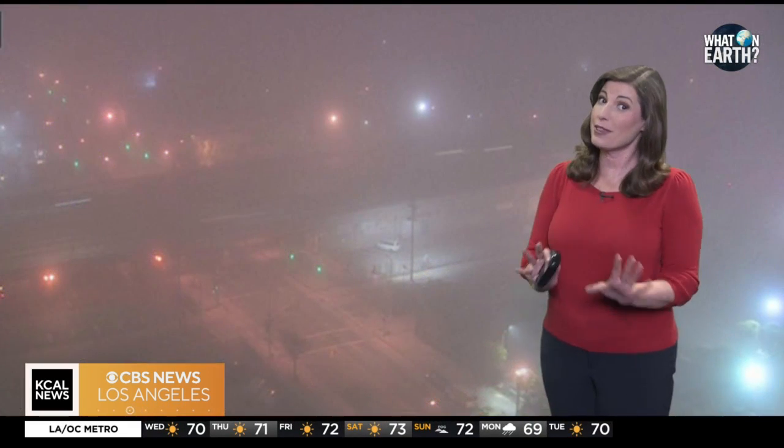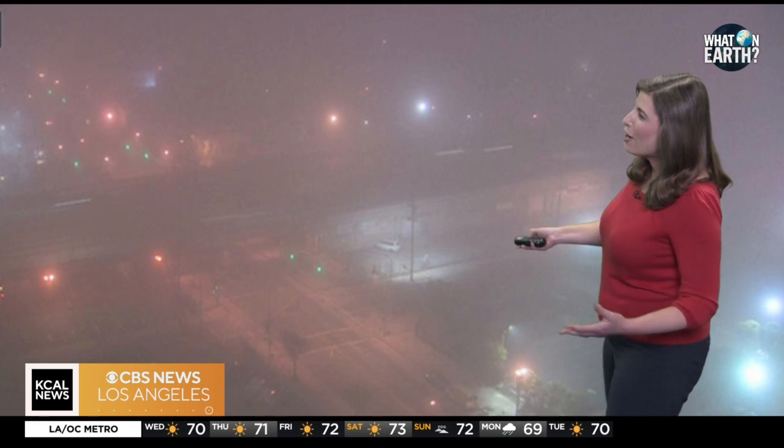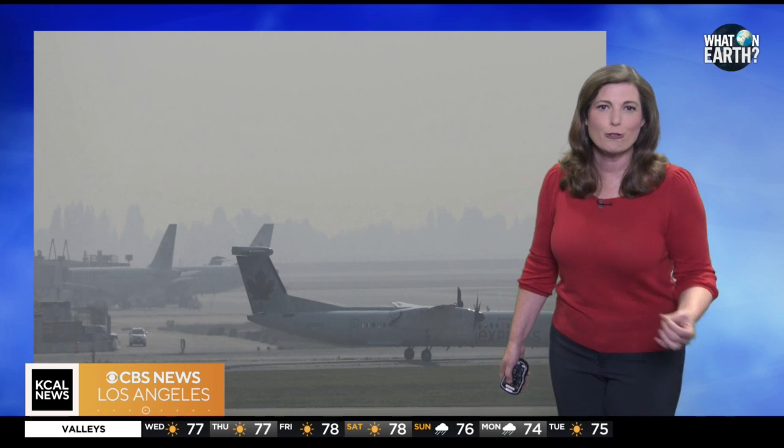However, the marine layer isn't without its challenges. It can disrupt travel, reducing visibility on roads and grounding airplanes, and its moisture-rich air can also lead to mold and corrosion in coastal structures.